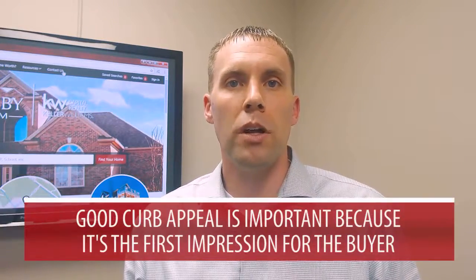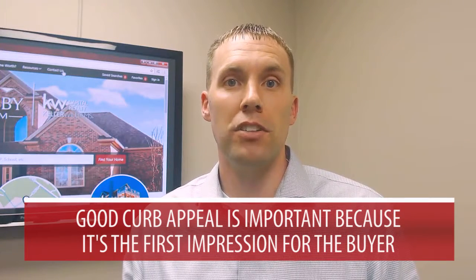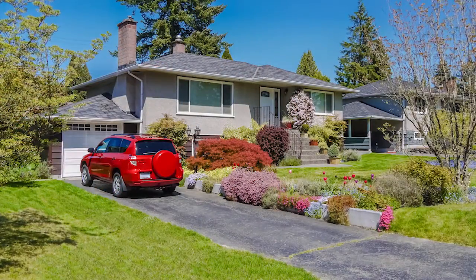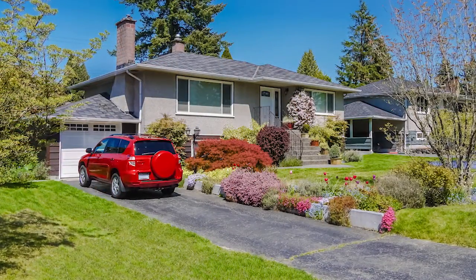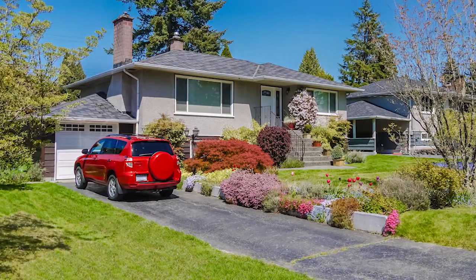First, I want to start off with the exterior of the home. When buyers pull up to the house, it's very important to have good curb appeal because this is going to be the first impression for the buyer. So we always recommend, with us coming out of winter, if you have any leaves left over in your yard, get those cleaned up. Also clean up the landscaping, and as it warms up, it's always a good idea to add some color — put some fresh flowers out on the exterior of the home.